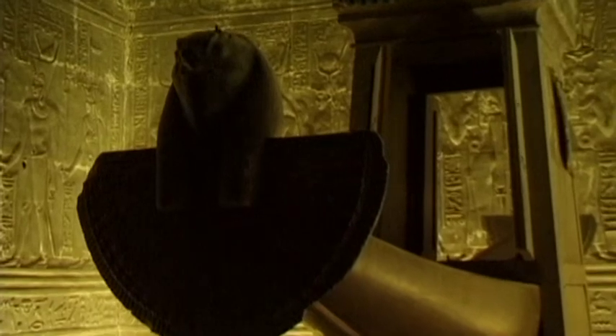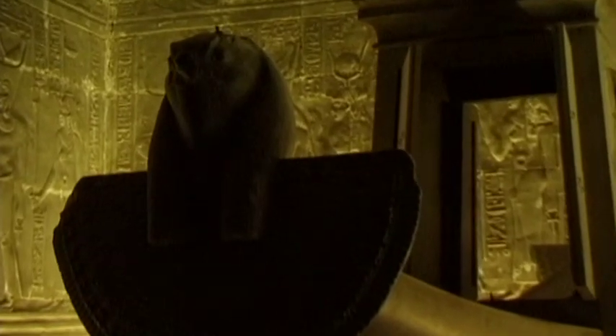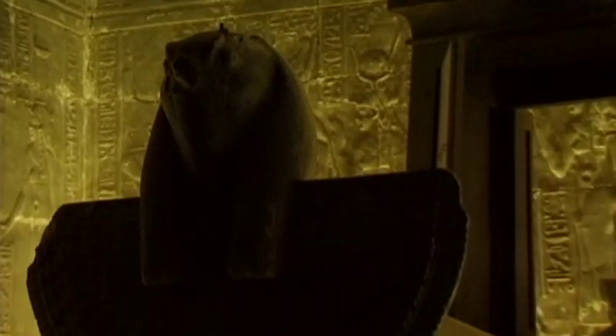The world of the gods and the world of humans was connected by a sun bark — the most sacred element of the temple.